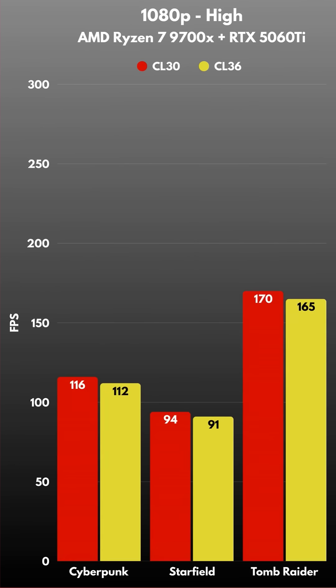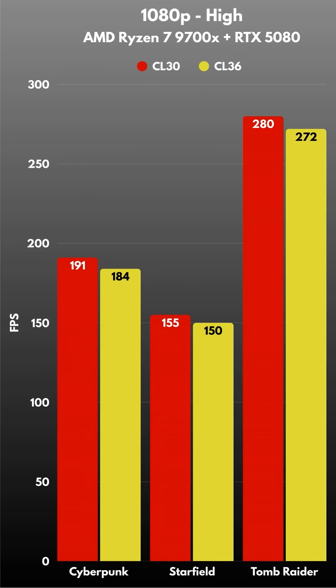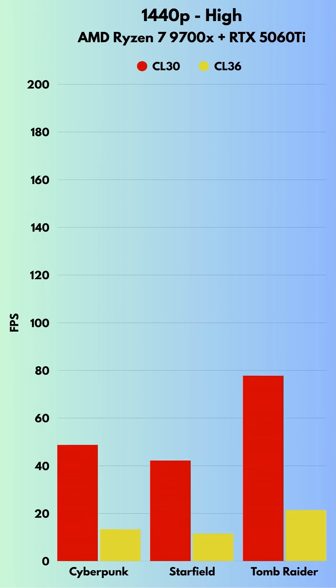At 1080p, the CPU still plays a big role. With the RTX 5060 Ti, CL30 gives around 3 to 5 extra FPS over the CL36. On the 5070 Ti, you still get a slight edge in competitive shooters. And with the 5080, that's where CL30 shows smoother frame pacing and better lows.